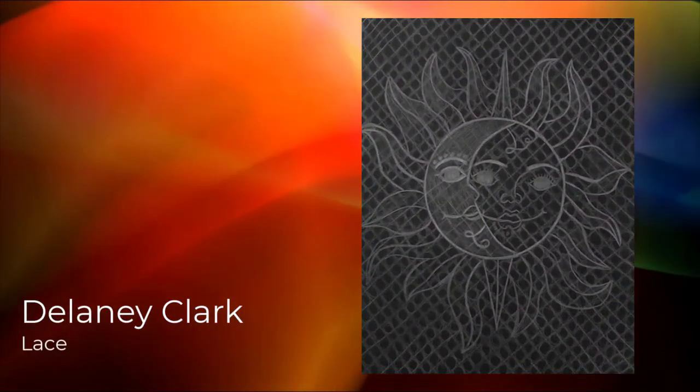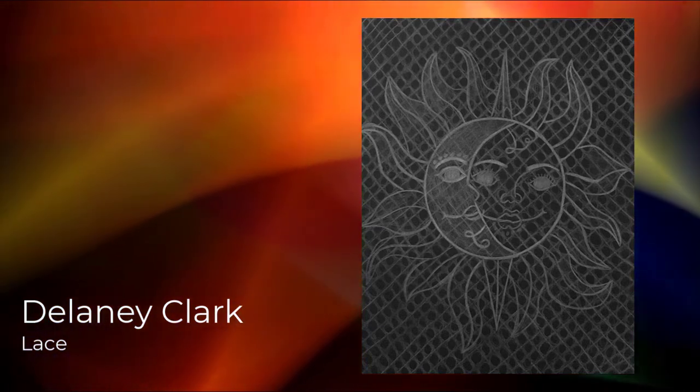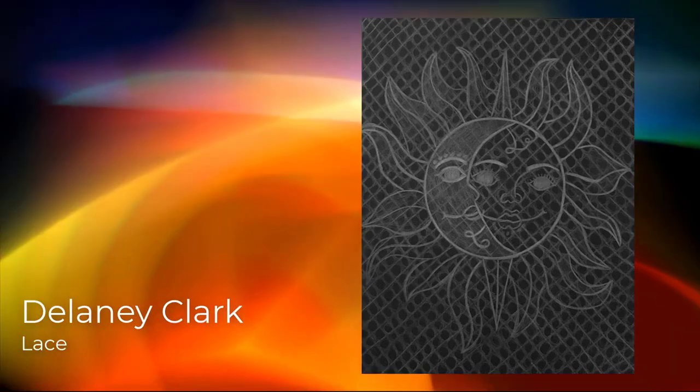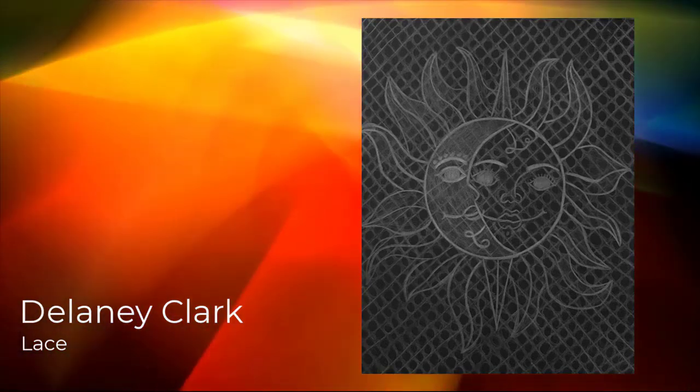Hello, my name is Delaney Clark. I'm in seventh grade at Davis Junior High. I made this lace art project in my ancient art class and it's about my love and respect for the beauty of outer space. Thank you.